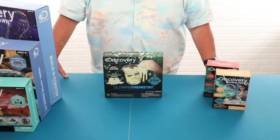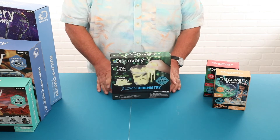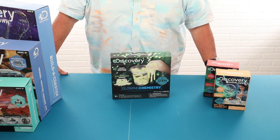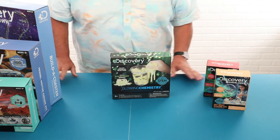Our first item is glow-in-the-dark slime. The child can make this slime themselves rather than just buying it at retail. They have the hands-on ability to see a chemical reaction as they build this slime, and they can play with it even in the evenings as it glows in the dark.